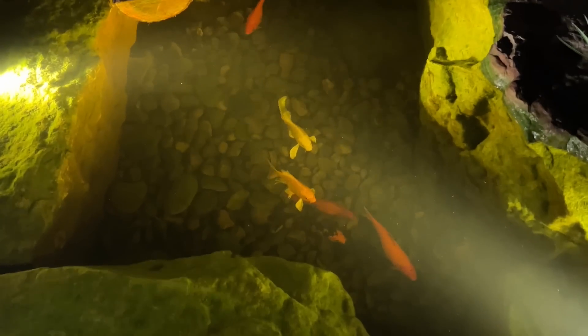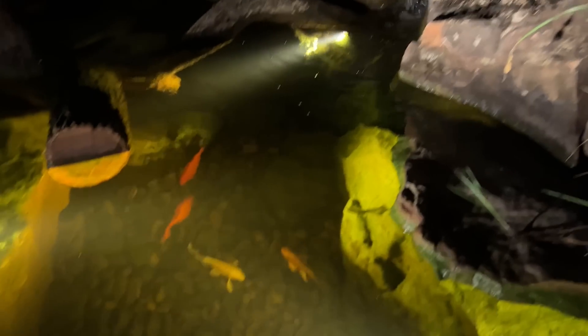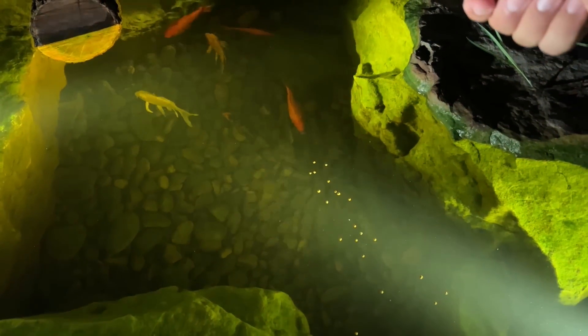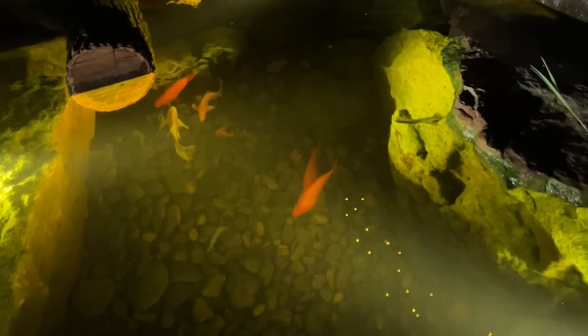At night is when this pond is so cool. It's awesome in the daylight but to come out here at night and feed the fish a little bit — it's just the neatest thing ever.